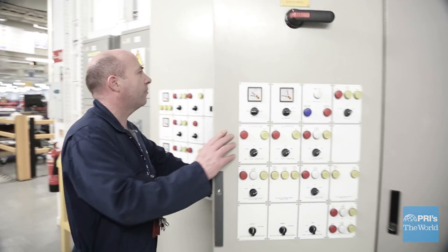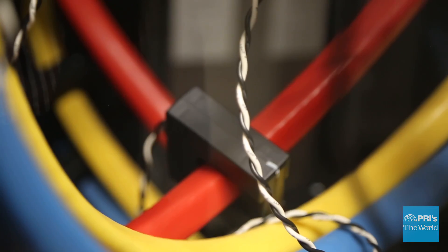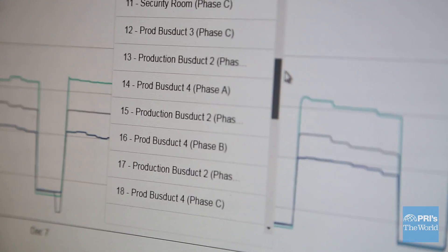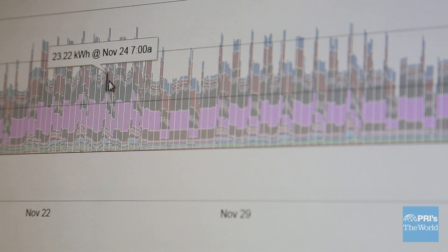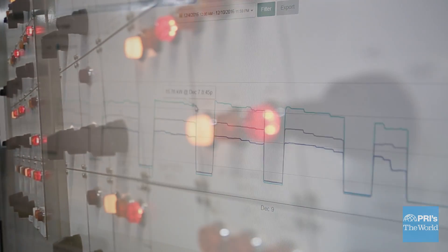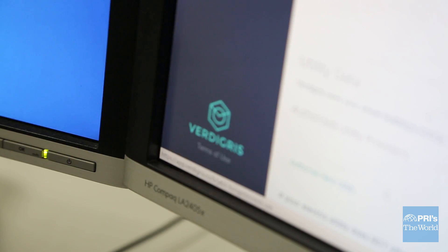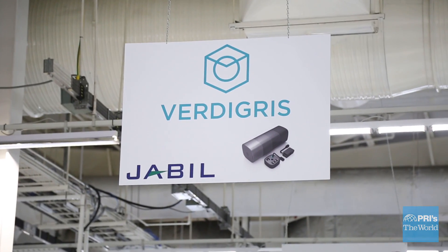We probably wouldn't — until now. These clamps are the key. They monitor every electron and send it to a box that uploads information to the cloud to be monitored in real time. The latest version of this technology is called Einstein. It can detect any disruptions and provide detailed accounting, potentially saving companies like Jabel millions of dollars. The technology is the brainchild of a company called Vertigris, based out of the San Francisco Bay Area. And Jabel is not only a user of Vertigris products — they help manufacture it too.